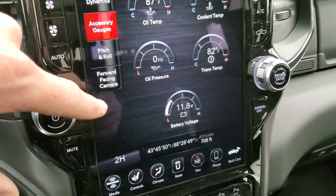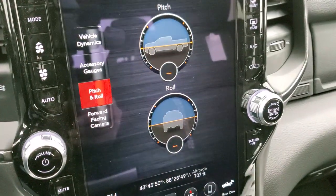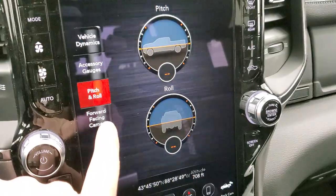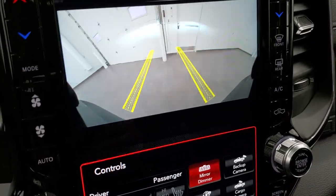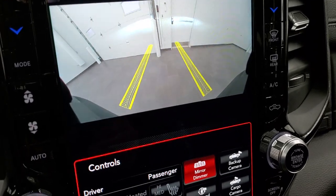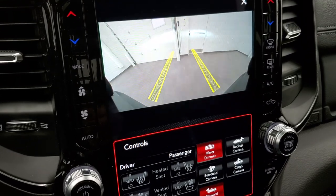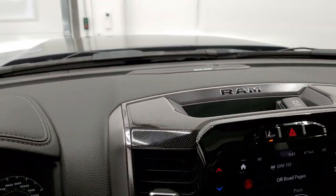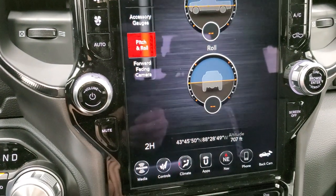You have your accessory gauges — pretty cool — showing latitude, longitude, and altitude. Then you have pitch and roll, which would be very helpful when off-roading to know exactly what angle you're at. And then you can check out your forward-facing camera, which is dynamic as well — as you turn the steering wheel you can see where you're going to be going. That's really great for off-roading or driving in the woods, since this truck sits pretty high and you can't always see what's directly below the hood.